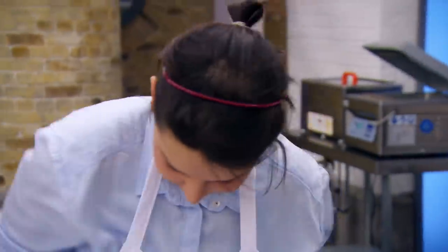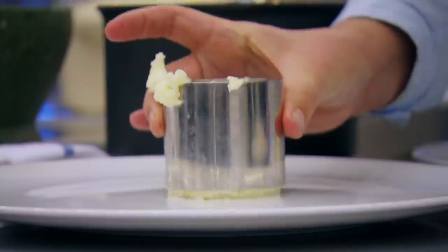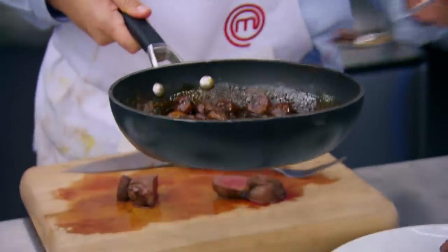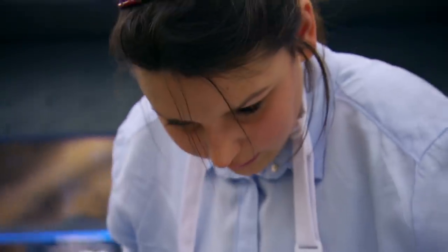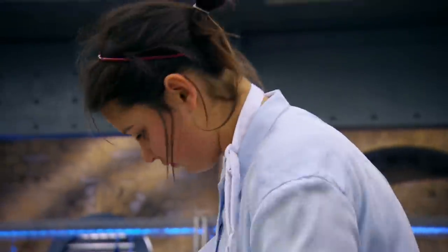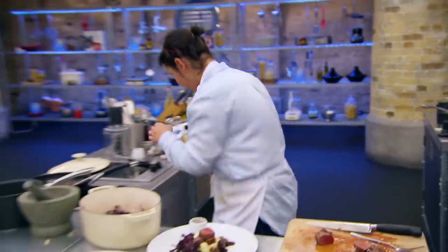You should be serving in about four minutes, please. OK. Nice. OK, breathe. Lovely. What's got to go on there? Cabbage and sauce. Come on, Annie. Come on, Annie.